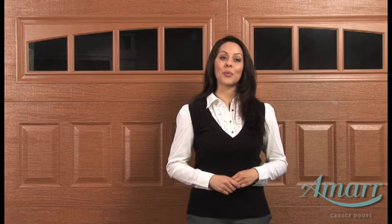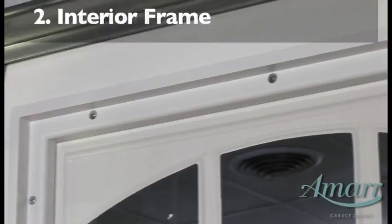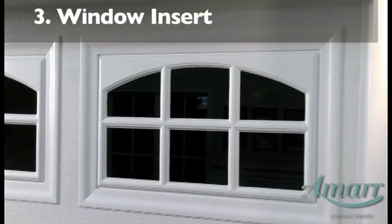AMAR's windows have three important components: the exterior frame, the interior frame, and the window insert.